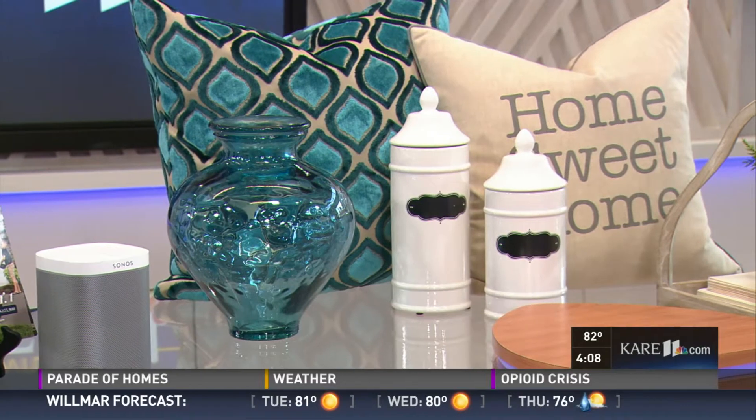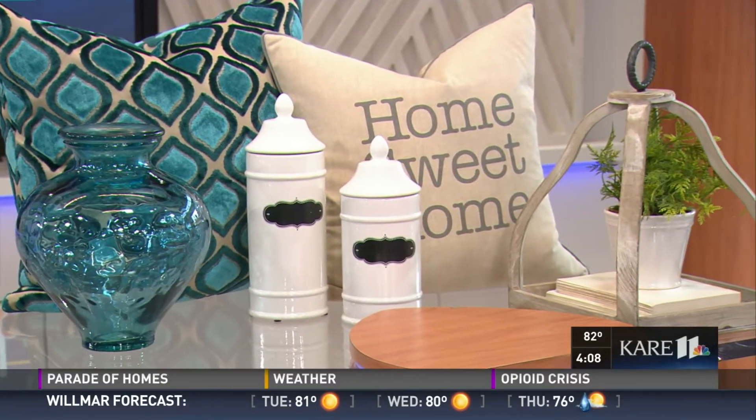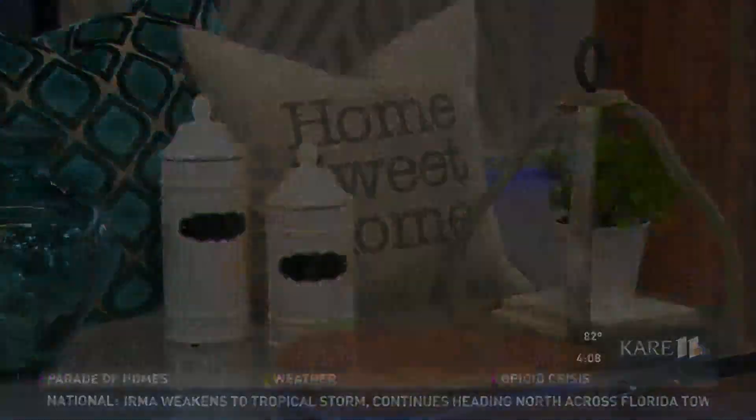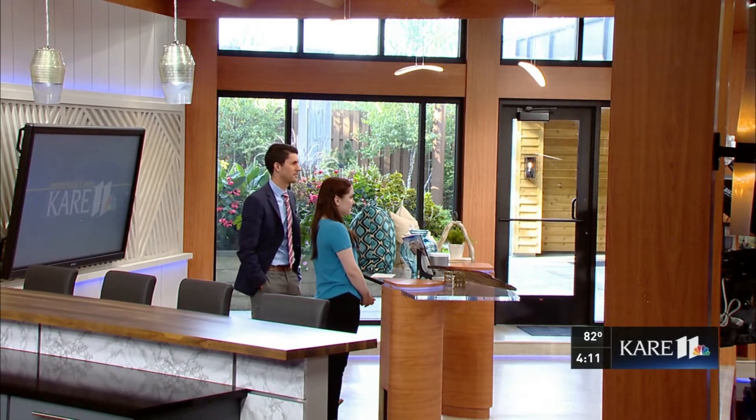It's that time of year again to look at some of the design inspiration you're going to find on the Fall Parade of Homes. Whether you're in the market for a home or looking for a little design inspiration, you can find it all for free during the Fall Parade of Homes. Laura Marinen, style editor with the Parade of Homes, is here to tell us all about it.